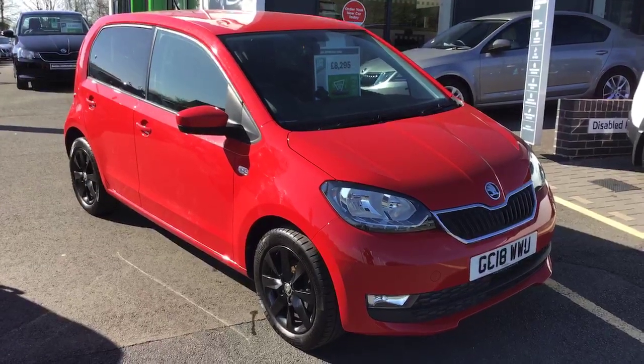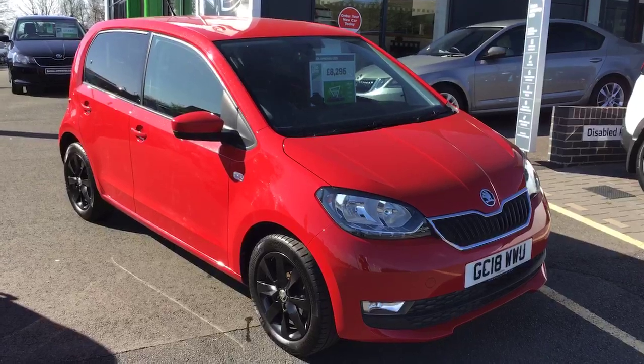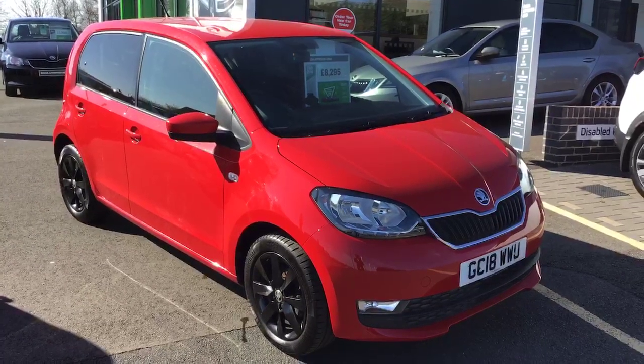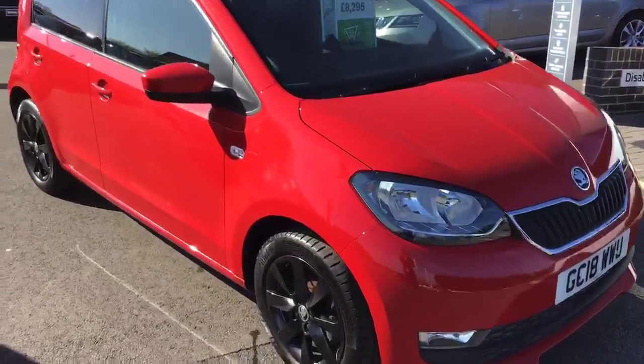Hi everyone, it's Cheryl from Starting Skoda in Worcester here. Here's a short video on one of our Skoda Citigos we've currently got in stock — the ever so popular Skoda Citigo.